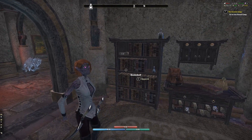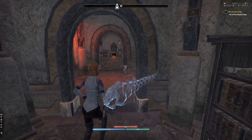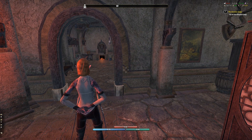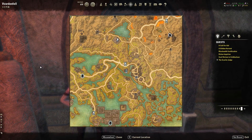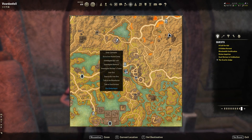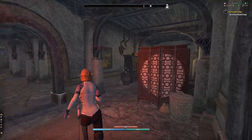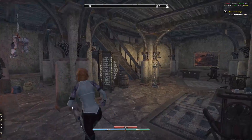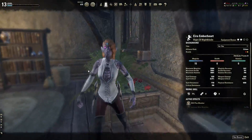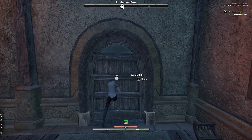So in the last video we were helping this guy called the Scarlet Judge, and we actually didn't finish helping him, so we have to go to the Iron Hound camp, which I'm not exactly sure where that is. It just tells me I have to leave his house — how the heck do I get out? I think I have to go upstairs. Okay, let's get out of here and exit his house, go back out into Vardenfell.